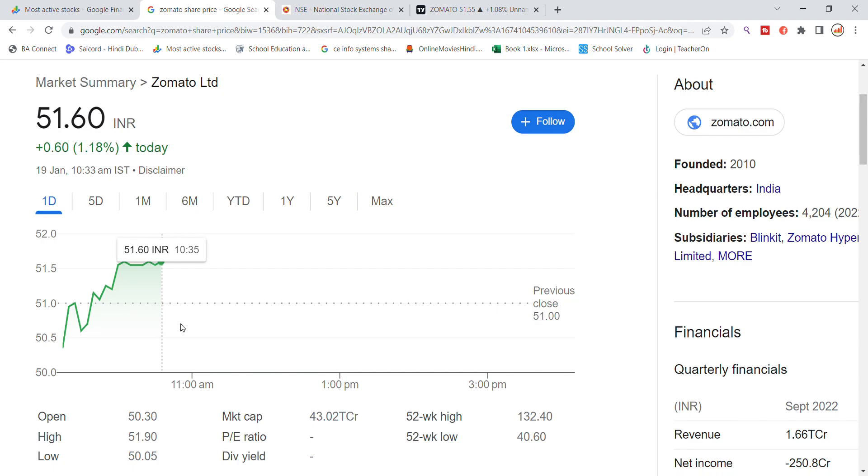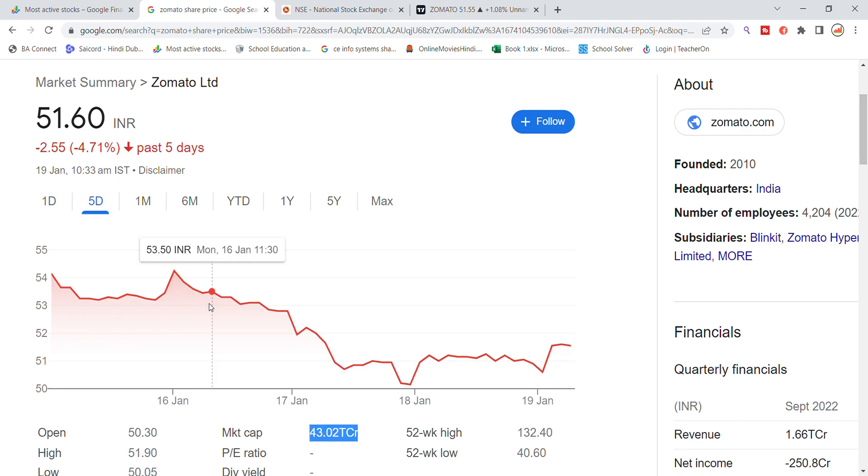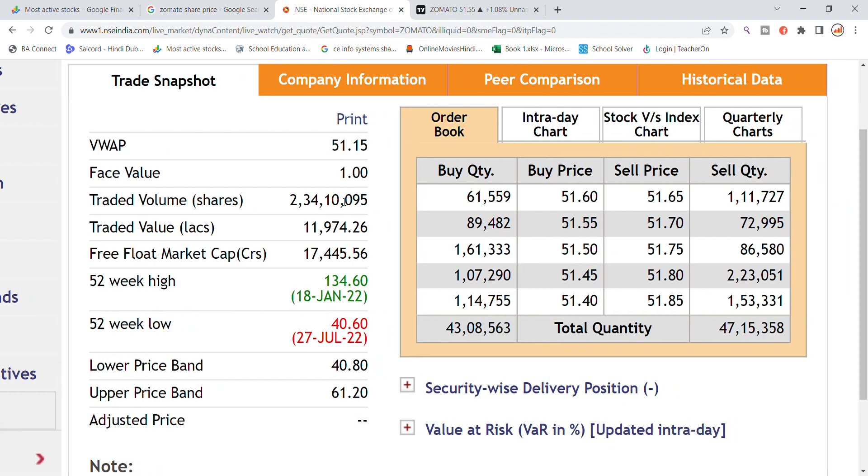The volume is not showing much strength. The market cap is around 43,000 crores and the stock in the last five days has seen bearish momentum, with volume up about 4%. Volume generated is 2 crores 34 lakh, with a trading value of 11,974 lakh. Buy orders stand at 43 lakh and sell orders at 47 lakh.